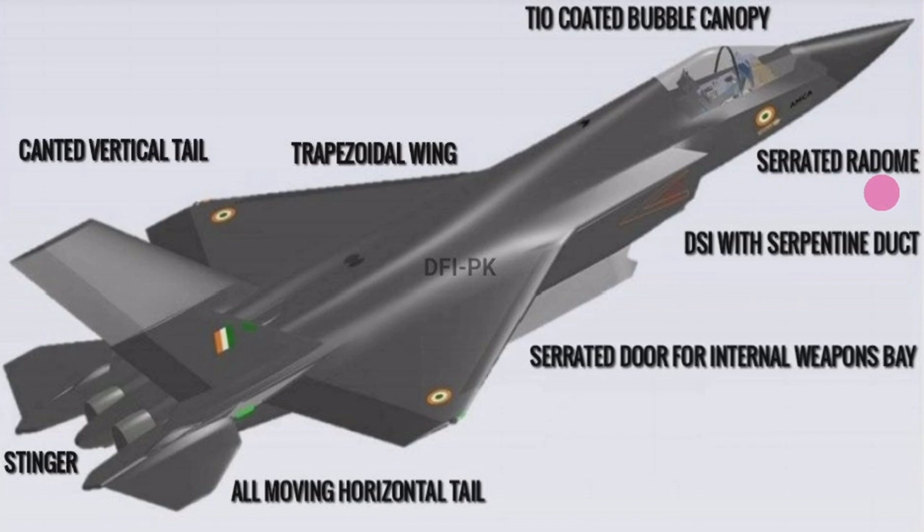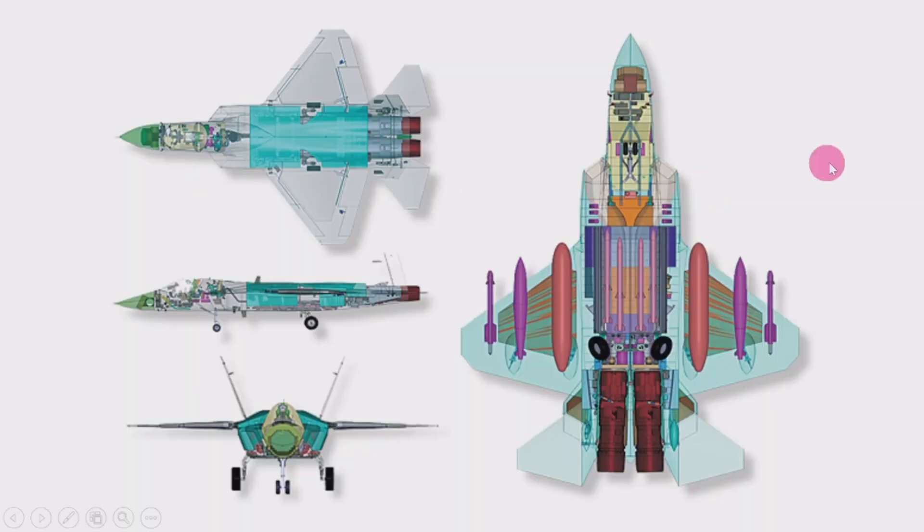These are the different parts and expected dimensions of the AMCA aircraft. The other models of the AMCA can be seen from all views, showing the dimensions and the different types of weapons and landing gear configurations, observable from various images and models.